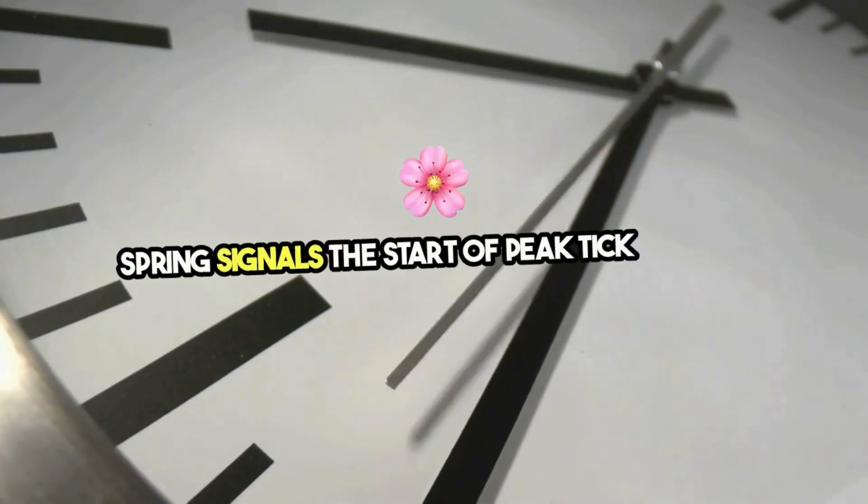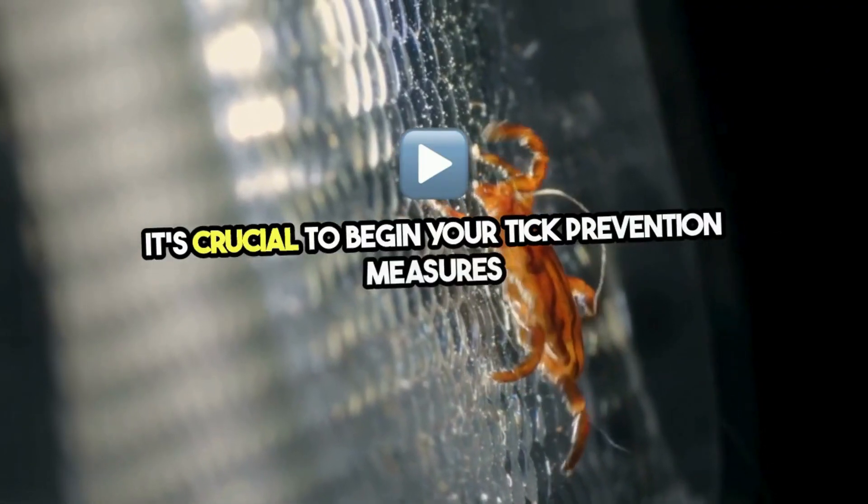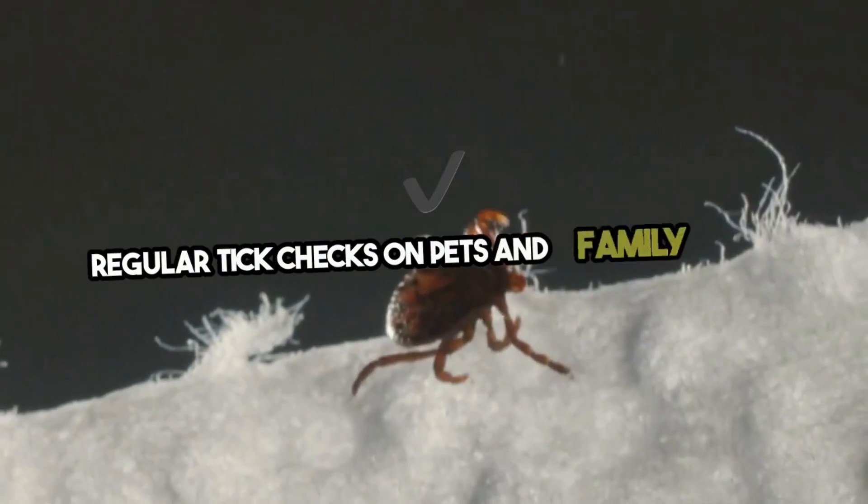Spring signals the start of peak tick season. As temperatures rise, ticks become more active. It's crucial to begin your tick prevention measures early — treat your yard, use repellents, and conduct regular tick checks on pets and family members.